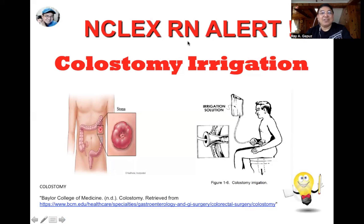Next, let's talk about colostomy irrigation. In the picture, you can see the colostomy stoma. A normal stoma is edematous, moist, and pinkish. When the stoma becomes purplish or bluish, that could mean inadequate circulation. Note that the stoma should be periodically dilated to prevent the development of strictures.